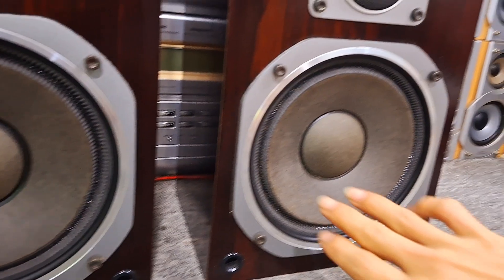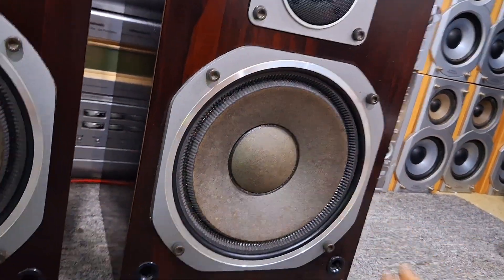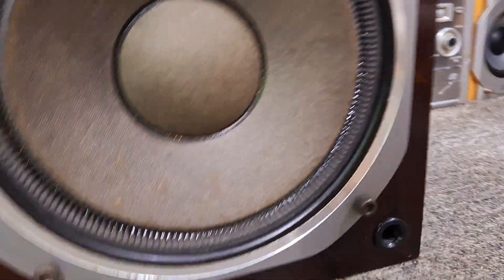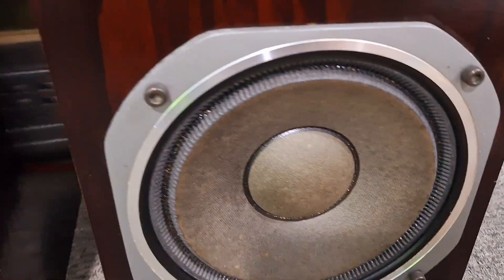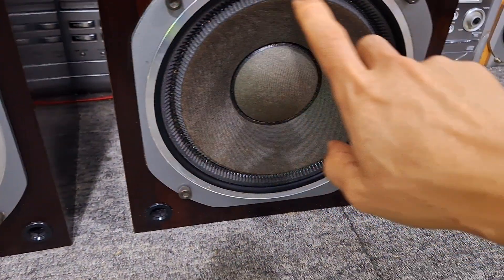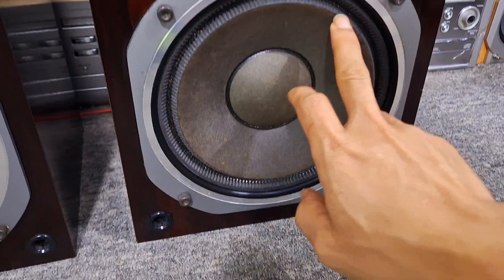Con này nó được trang bị bát 22. Gân của nó là gân vải xếp. Cái gân này chỉ có bên Hitachi LOD có anh em nhé.